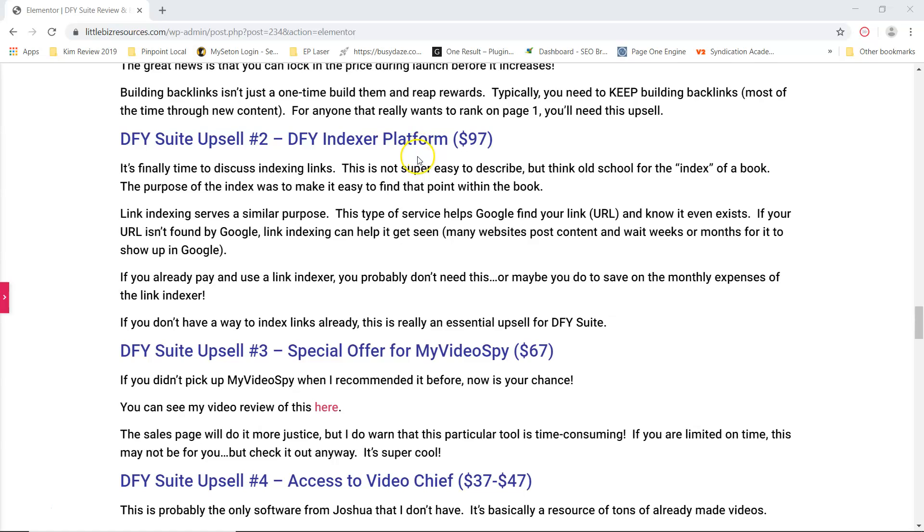Then the second upsell is the done-for-you indexer platform, and this is what I was talking about where your links don't get found — because they're either not indexed or they don't have backlinks to them. That's where a good indexer will help you get those indexed fast enough so that Google sees them and says, 'Yes, these are valid links, we'll go ahead and index them.' Indexing is really critical — I stopped indexing because it was costing me a lot of money, and that's when I saw the drop in my backlinks. Most indexing platforms cost a monthly fee, but this one is $97 flat, so it's well worth it.